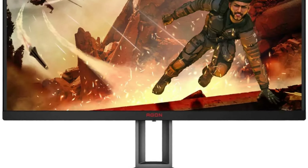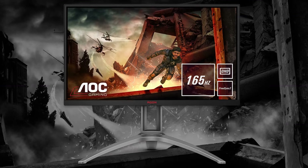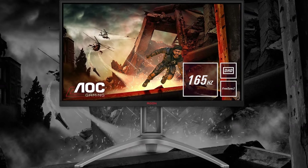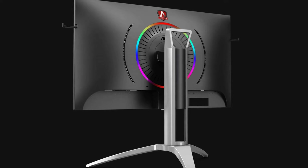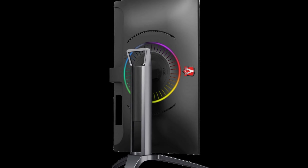With its combination of high refresh rate, good picture quality, and attractive price point, the AOC Agon AG273QXP monitor is a compelling option for budget-minded gamers seeking a solid gaming experience.